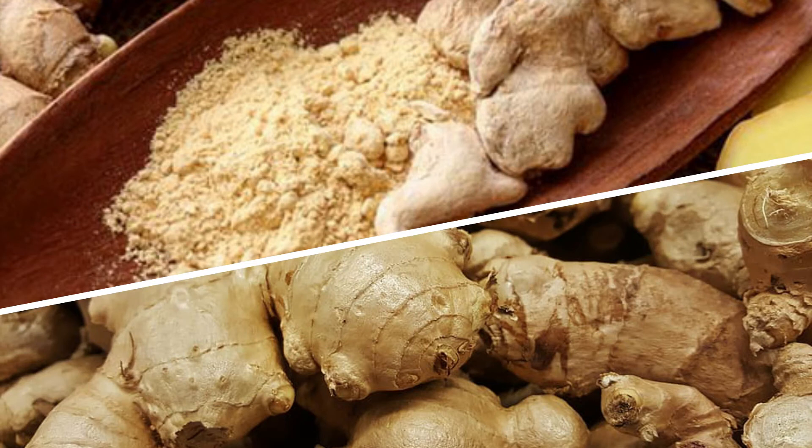Ginger also helps in the reduction of low-density lipoproteins, total cholesterol, and blood triglyceride levels. Gingerol helps to improve brain function.